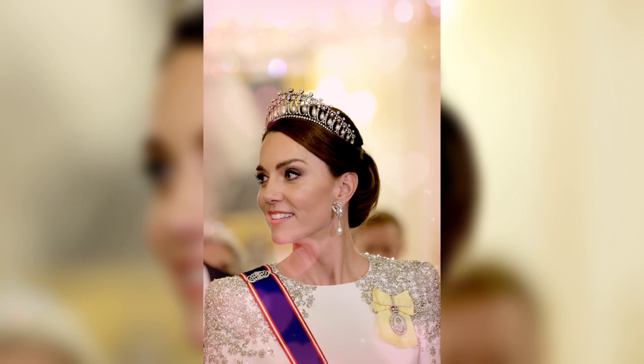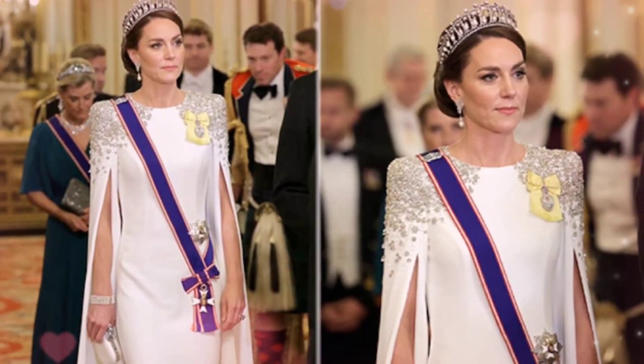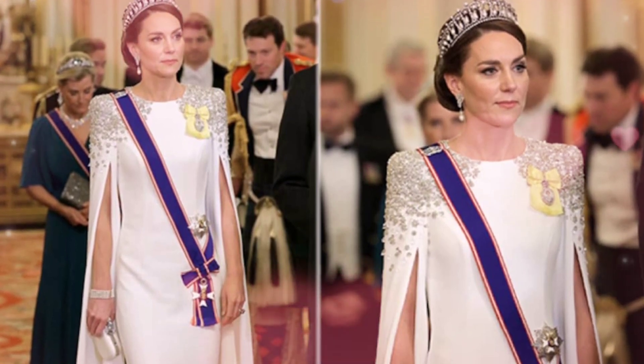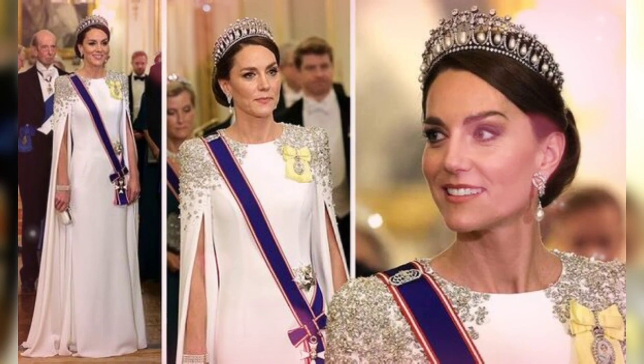Dressed in a breathtaking gem-embellished white gown by Jenny Packham, Catherine radiated elegance and sophistication. The ball gown-style dress featured exquisite cape detailing, adding a touch of regality to her ensemble.